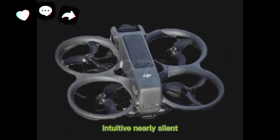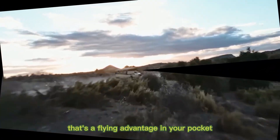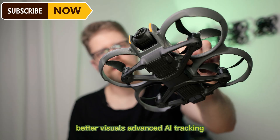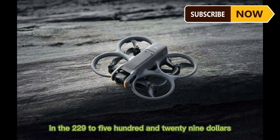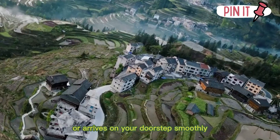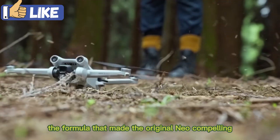Imagine a drone that's portable, intuitive, nearly silent, that flies longer, shoots sharper, and still slips into a jacket sleeve. That's not just evolution — that's a flying advantage in your pocket. The DJI Neo 2 is nearly here: late 2025 or early 2026, with upgraded battery, better visuals, advanced AI tracking, prop protection, potential early FPV edge, and pricing in the $229 to $529 range. Whether it stays sub-250G, navigates regulatory headwinds, or arrives on your doorstep smoothly, DJI is clearly refining — not reinventing — the formula that made the original Neo compelling.